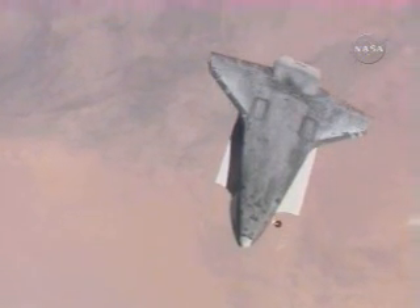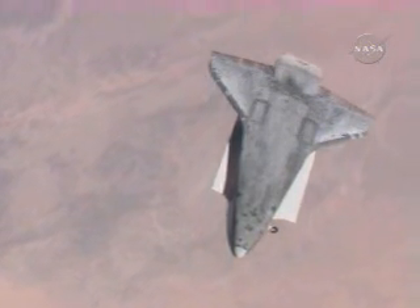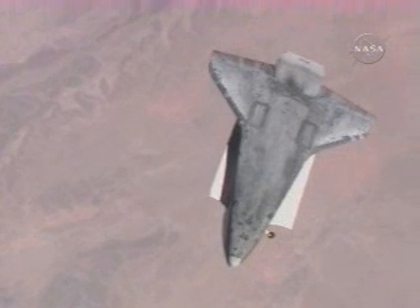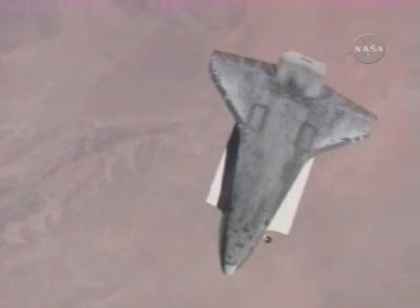220 miles above northeastern Africa, the rotational pitch maneuver underway as the International Space Station crew, Expedition 13, basically has the same view using high-powered long-range lenses to document the thermal protection system.